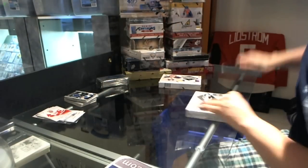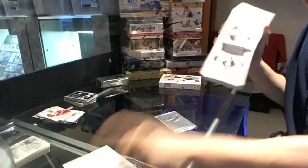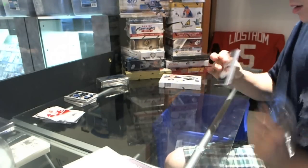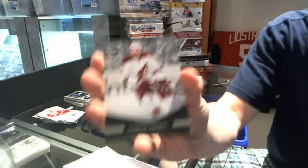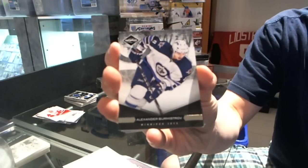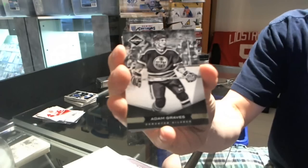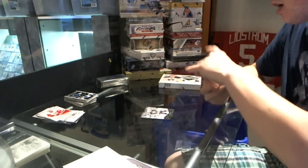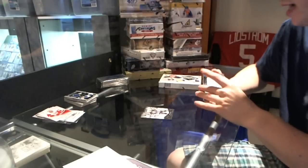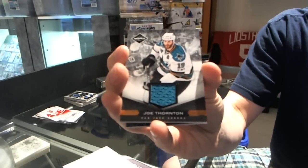So let's hope we see that shield. Base guard numbered to 299 — Martin Hanzel. Base guard numbered to 299 — Alexander Burmistrov. Base guard numbered to 299 — Adam Graves. Phenom's rookie autograph, numbered at 299 — Timo Hartikainen. We've got a jersey numbered to 299 — Joe Thornton. Jumbo Joe Thornton.